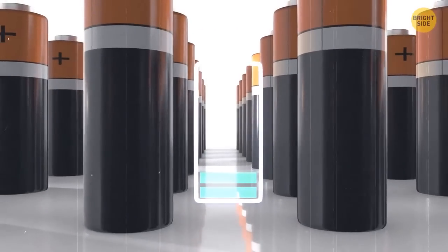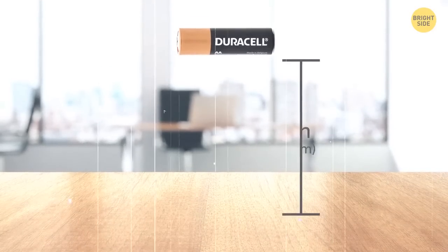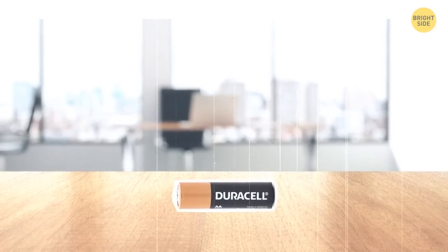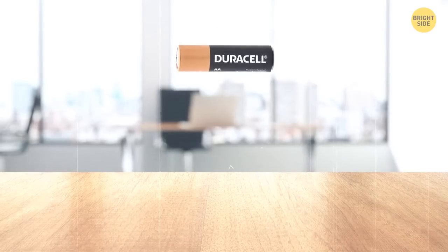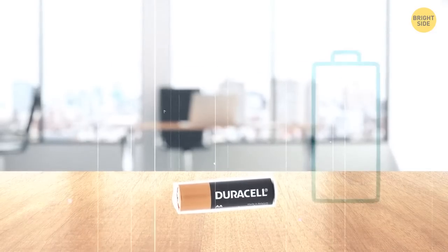There's a trick to check if your batteries are good or bad: just drop them on a table from around 6 inches. They're okay if they give just one tiny bounce and fall over. If they continue bouncing around more, they're either on their way out or already dead.